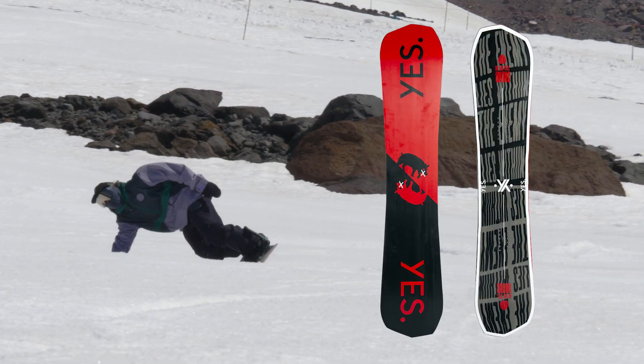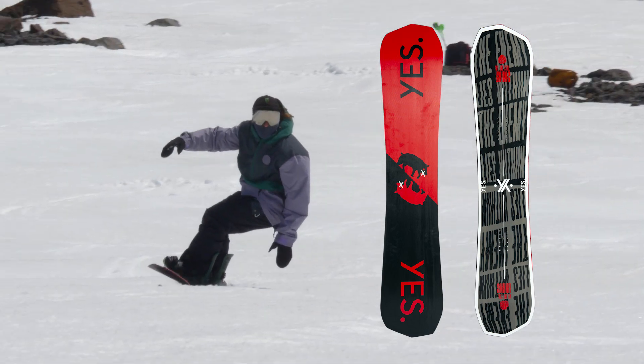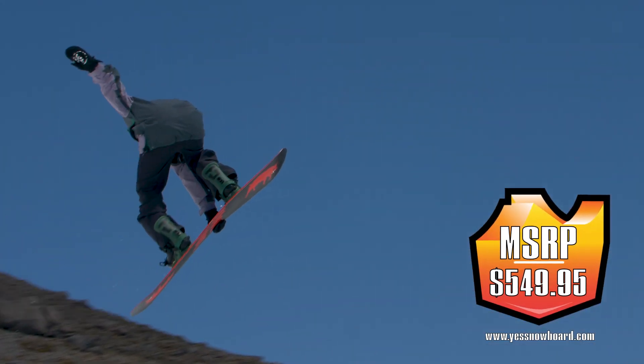Top sheet and base art showcases the iconic Unink ethos and pays dual tribute, highlighting DCP's continued contributions to snowboarding.